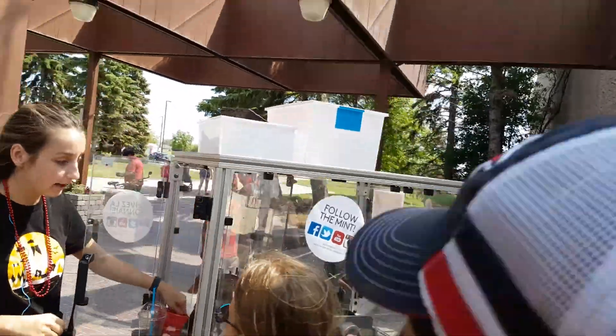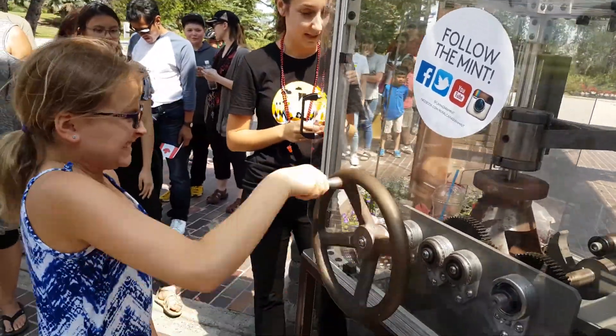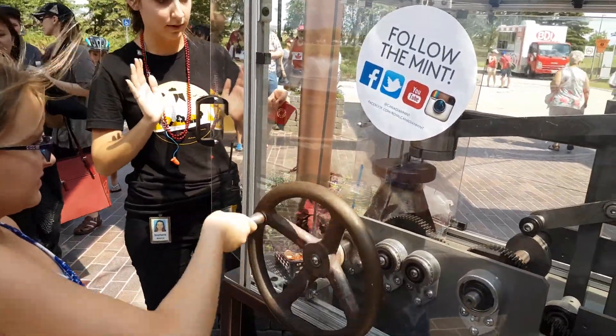Hello. Can you go ahead and crank it? No, other way. Oh, yeah. And a little more. Perfect.